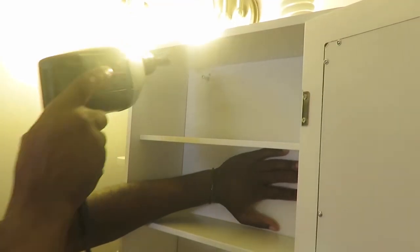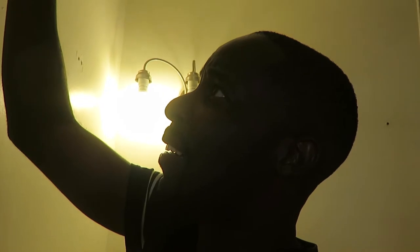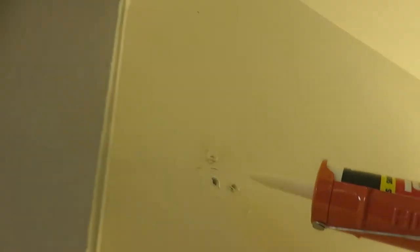Day 2 — we continued on in our master bathroom. The previous owners had things hanging on the walls everywhere, so the wall had so many studs that we had to pull out. Then we filled the holes using a caulk gun.